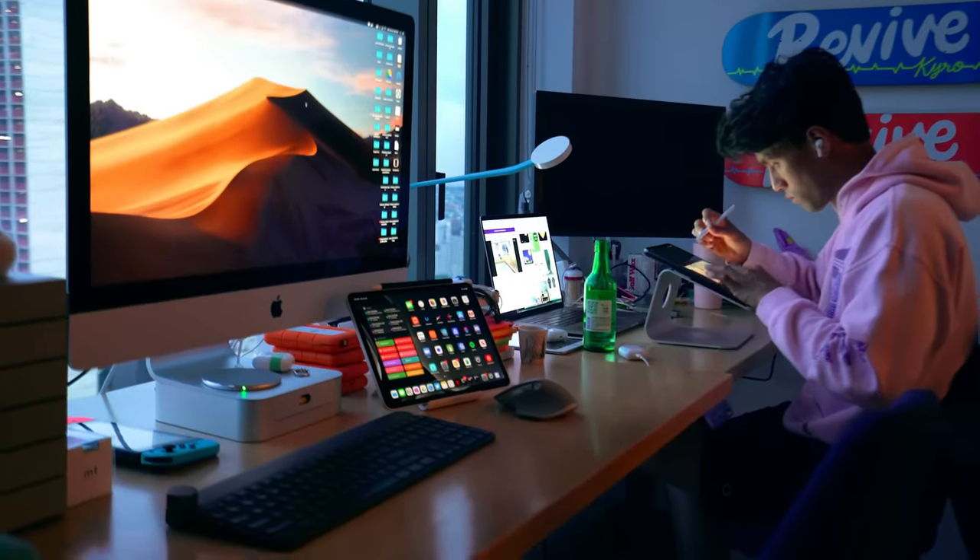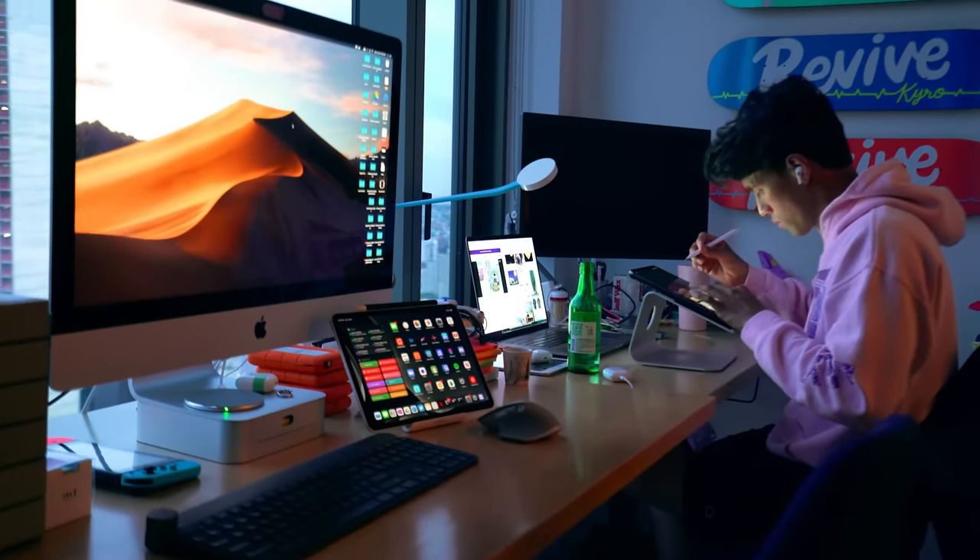So up next, I'm going to talk about the iPad gear that I use along with my home setup and how everything works together.